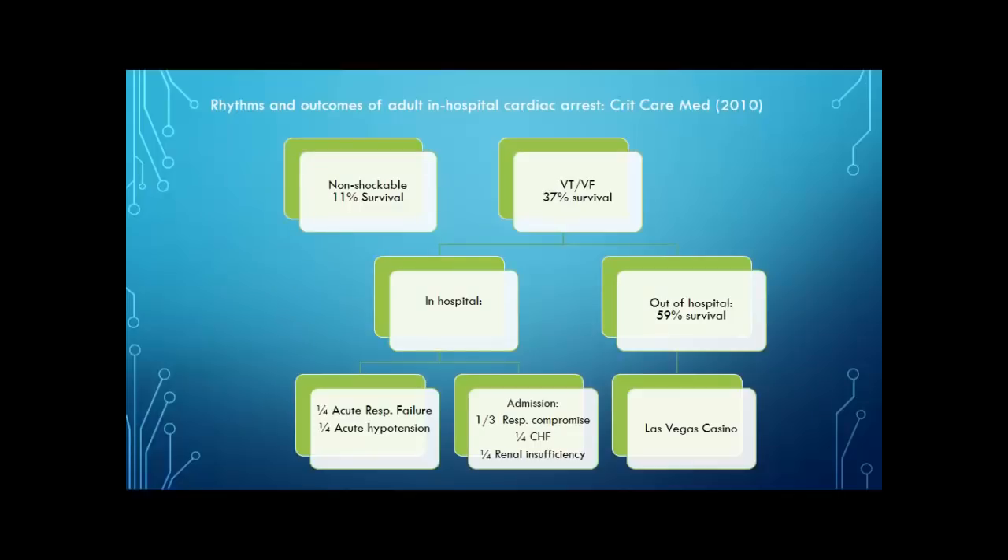One of the most important things this study found was that the location at which you have your shockable arrest is probably the most important indicator. They specifically looked at a Las Vegas casino, where there was close monitoring and people nearby trained in BLS and ACLS who could use a defibrillator. Those patients had a 59% chance of survival. For in-hospital patients, about a quarter went into acute respiratory failure and a quarter were experiencing acute hypotension at the time of their VTAC or V-fib arrest — these are the ICU patients who are already crumping. A third were admitted for respiratory compromise, a quarter for congestive heart failure, and another quarter for renal insufficiency — much sicker at baseline.